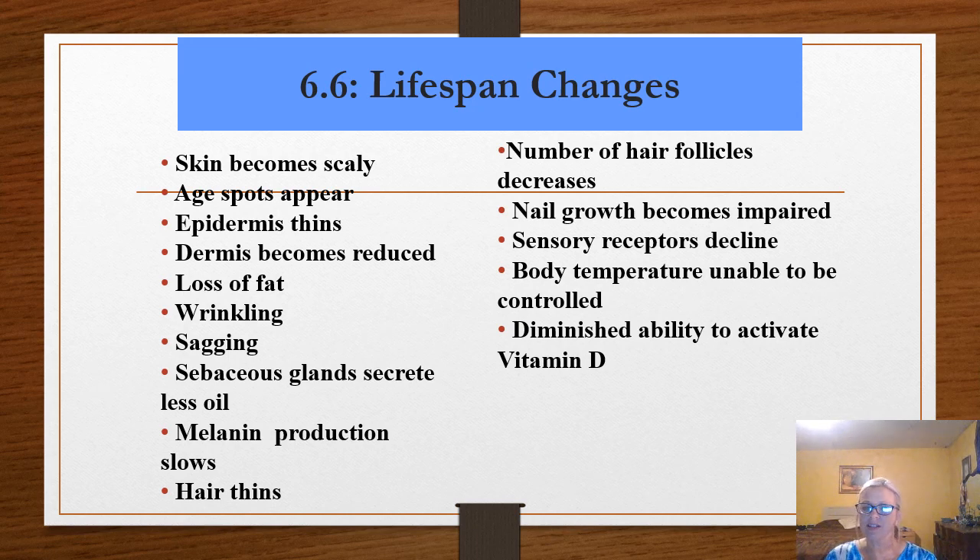That should finish up Chapter 6. It was a very short chapter. Chapter 7, the skeletal unit, is long — so I would really work hard at getting this done and moving on to Chapter 7. There's a lot of information in the skeletal and muscular system, especially in lab but in lecture as well. Do yourself a favor: this is a nice, easy chapter — get it done and move on to the other one a little early.